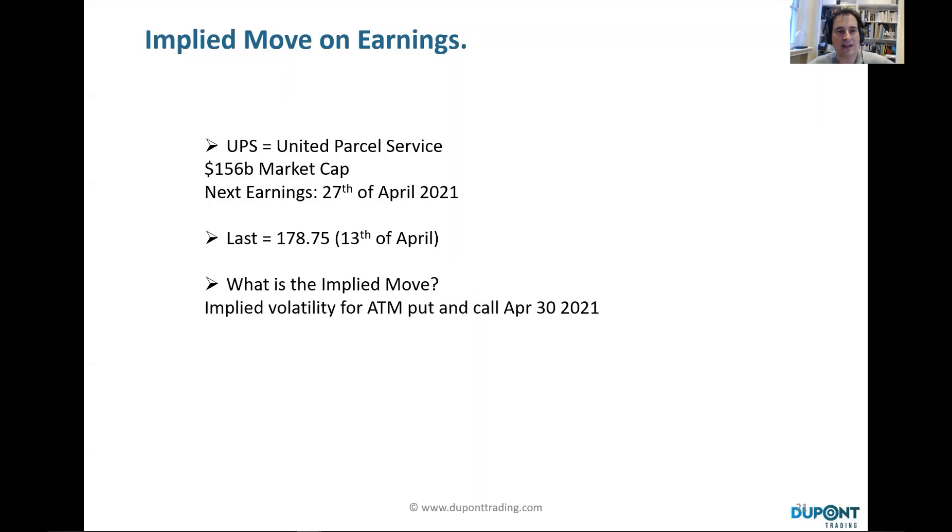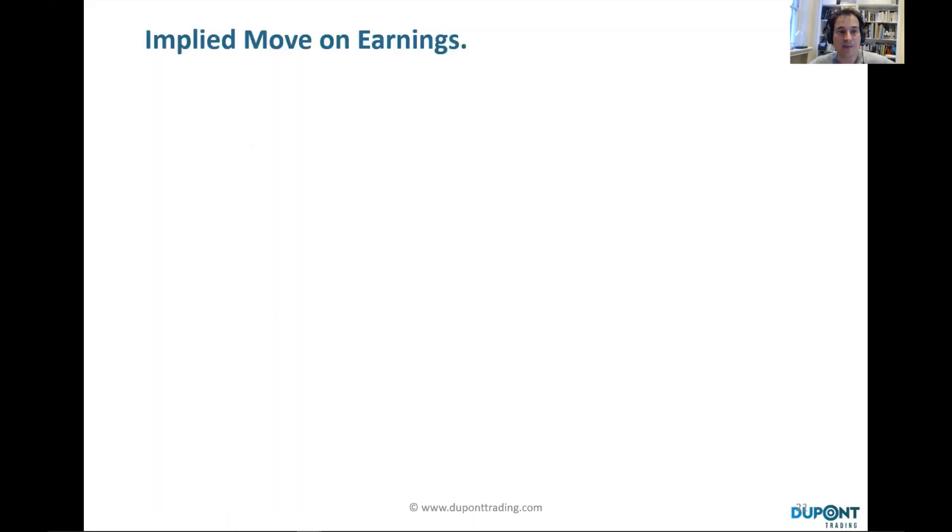I took the last price, which was on the 30th of April at $178.75, and tried to identify the implied move expected around earnings. To do so, I look at the implied volatility for the at-the-money put and call — meaning close to the last price — expiring at the end of this month on the 30th of April 2021. The at-the-money put and call at the 177.5 strike show a 33% implied volatility.